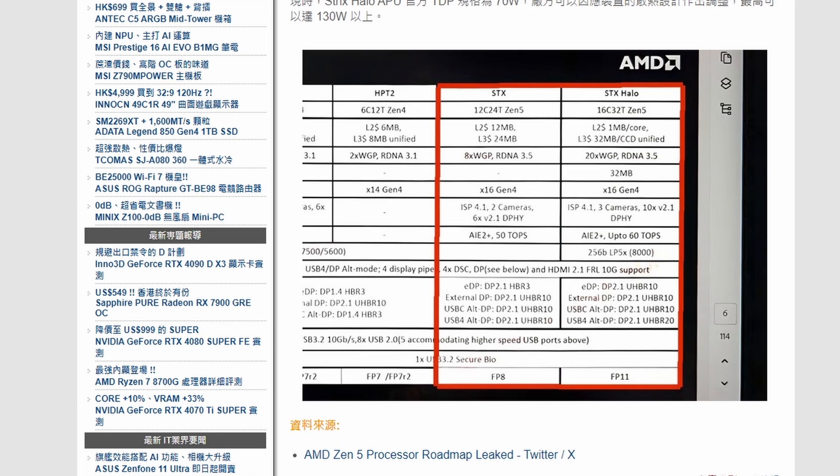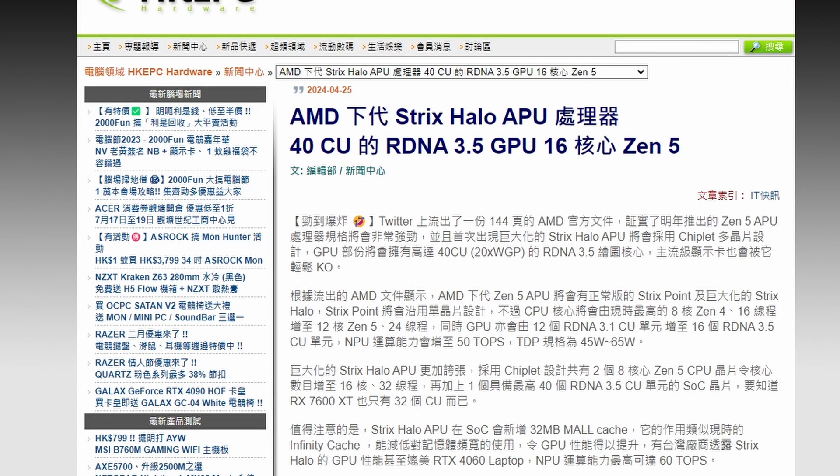The Strix Halo is essentially a PS5-level contender in a PC APU, which is remarkable. Without a discrete GPU, a CPU like this could handle demanding workloads on its own. This is probably the future of APUs — 40 CUs in an APU is genuinely impressive, and it raises the question of whether users would even need a discrete GPU in a system like this.